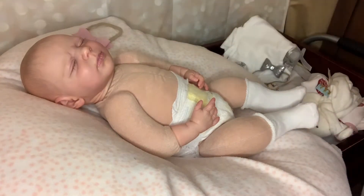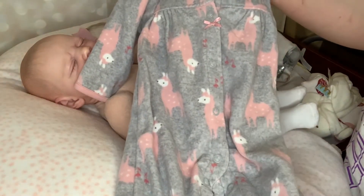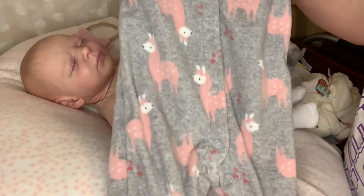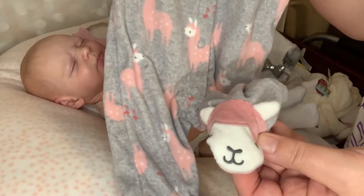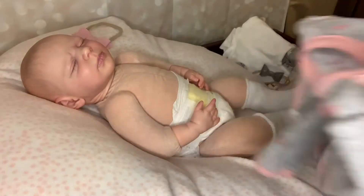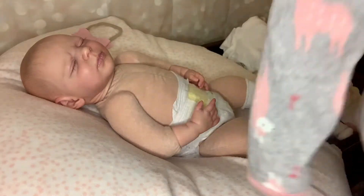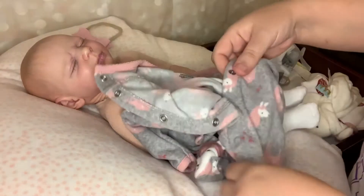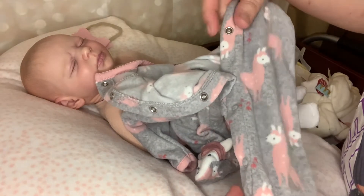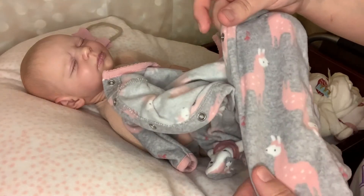I am going to put her in this. She came in with her box opening. It is a sleeper — like a fleece material. It has little llamas on it, also on the foot. It is by a child of mine. It is gray and it has little rose gold colored little llamas on it. It is real cute.